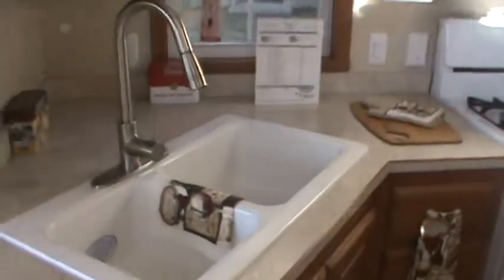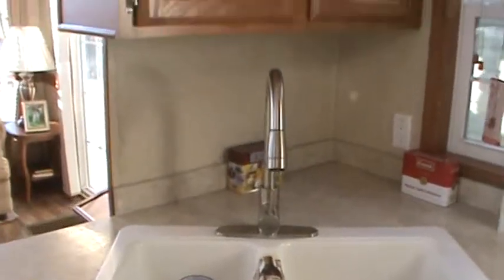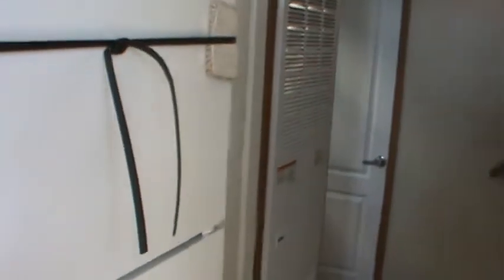All Quail Ridges have a 30-inch range and 30-inch microwave. You've got a composite sink with a stainless steel faucet and a pull-out sprayer. Plenty of cabinets, drawers, and cook space. You've got a pantry next to the 56,000 BTU furnace.